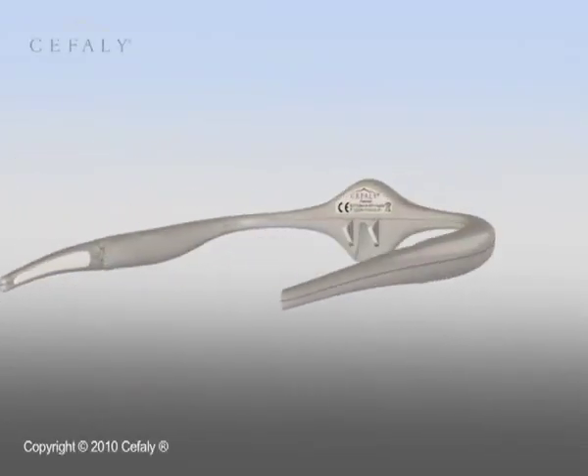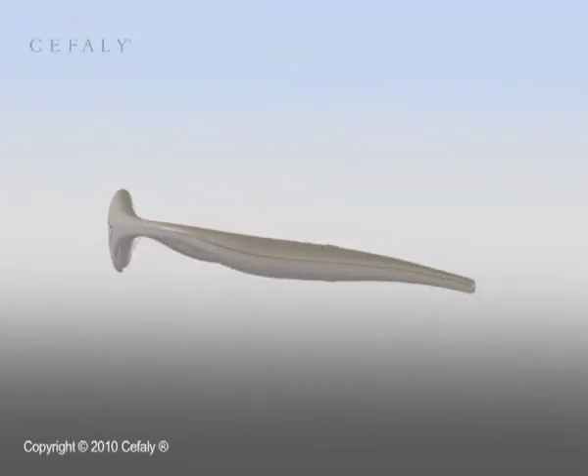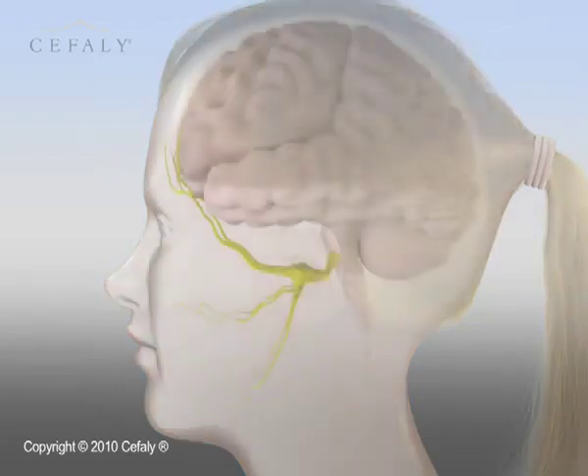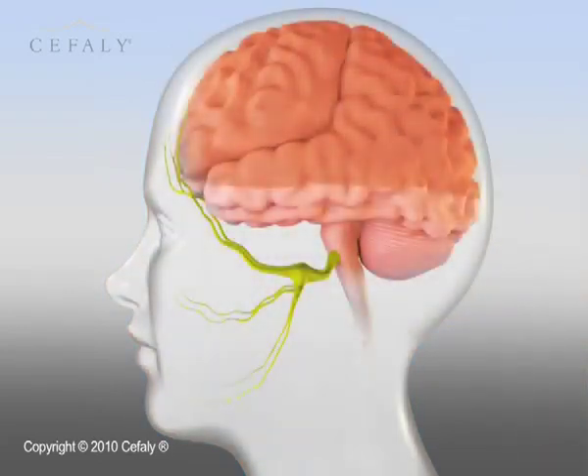Cephali is a new method for treating and preventing migraines and headaches which works at the root of the problem. The Cephali method works on the trigeminal nerve where headaches start. The main branch of the trigeminal nerve leaves the head by orbits at the front. This is where Cephali, the neurostimulation pain reliever, is applied.